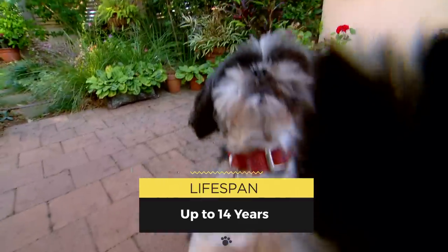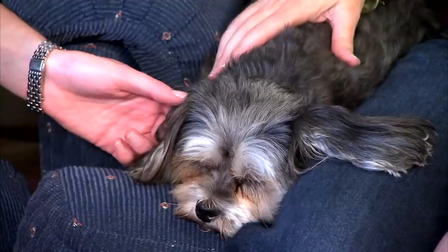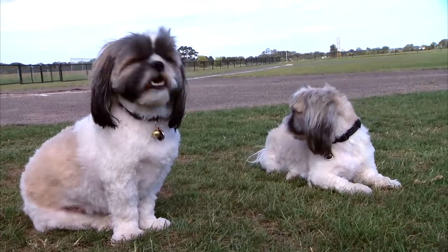They live for around 12 to 14 years. Popular with singles, families and older people, Shih Tzus are loyal and affectionate pets, and a bit cheaper to feed than a real lion.